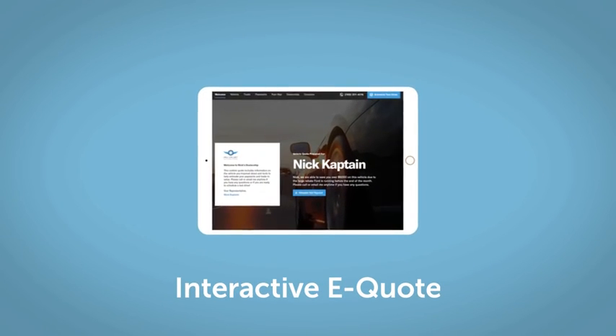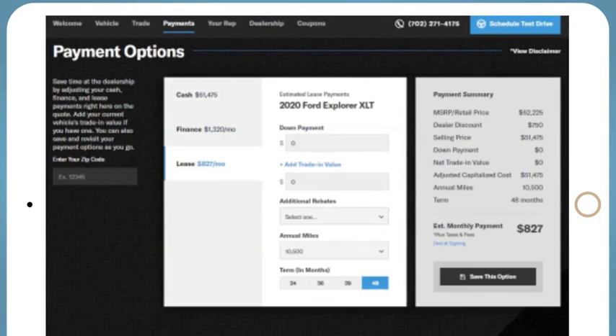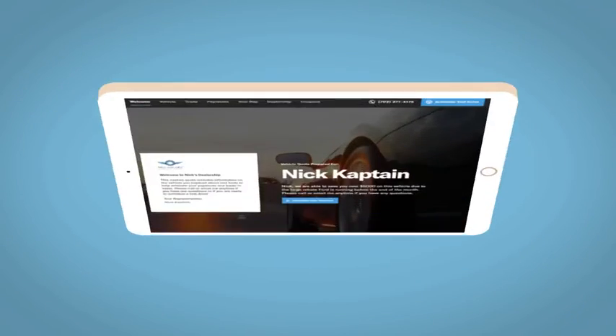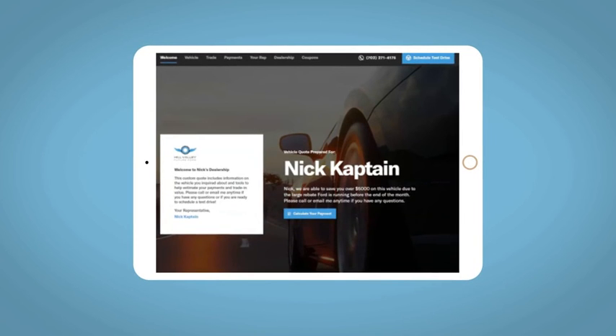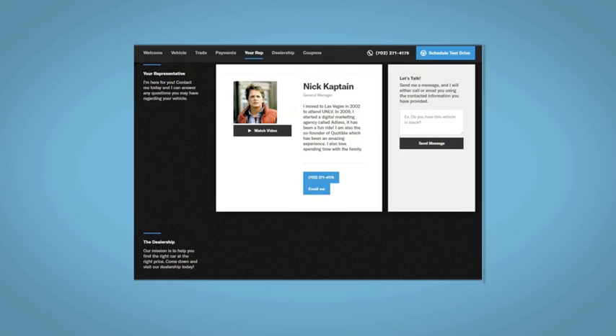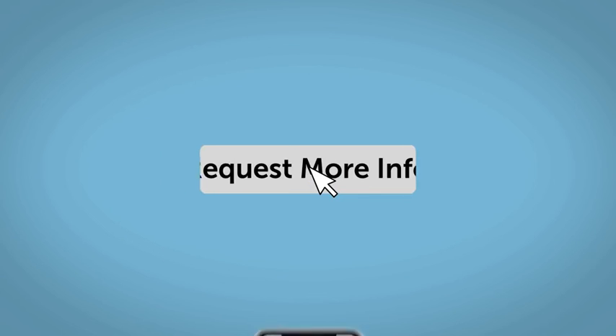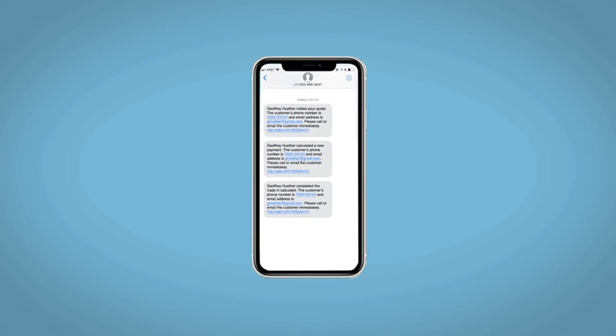If you like this vehicle, we'd be happy to send you a personalized interactive e-quote that allows you to quickly and easily calculate the cash, finance, and lease options available to you. All incentives and rebates will be right at your fingertips, along with the ability to value your trade and learn about your potential salesperson. Do this all from your home at your pace and your way. Fill out the Request More Info form, and we will text and email your very own personalized e-quote today.